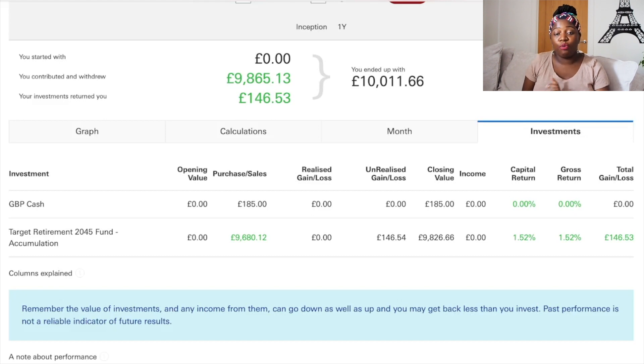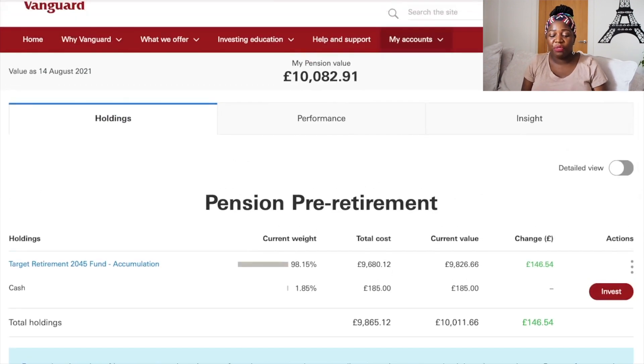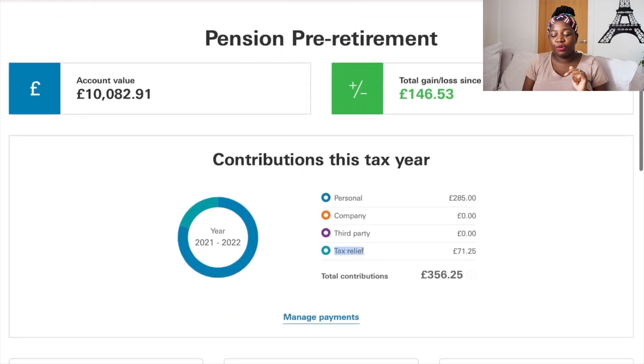Since transferring in, I've had a return of 1.52%, which is not bad at all. I'm really happy with the fund I've chosen and excited to continue contributing. What I love about this SIPP is the tax relief — I put in one hundred pounds and the government gives me twenty-five pounds on top. Because of my tax bracket, when I do my taxes at the end of the financial year in April I'll also submit a further claim to get more back from the government.